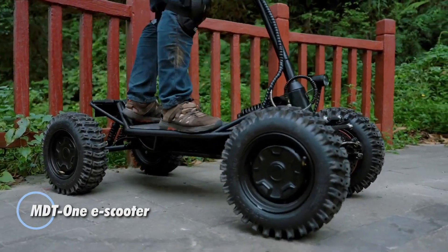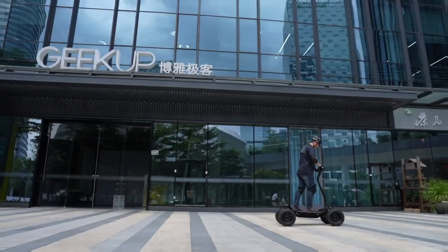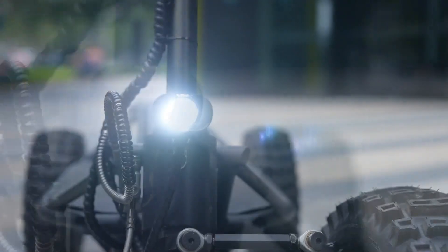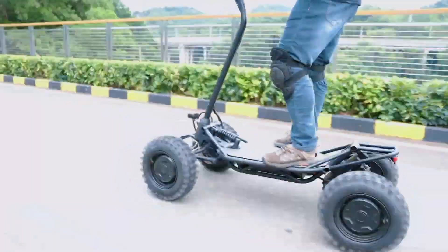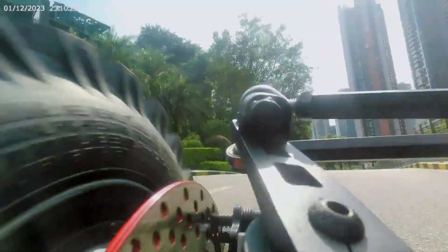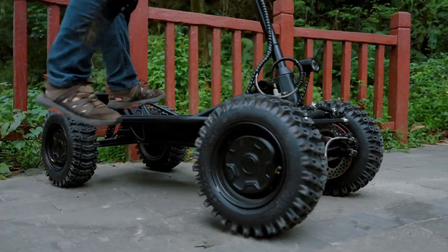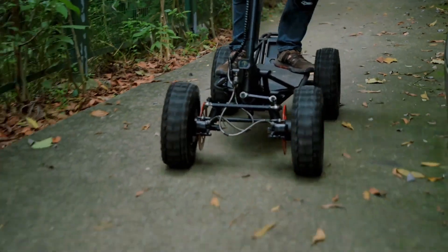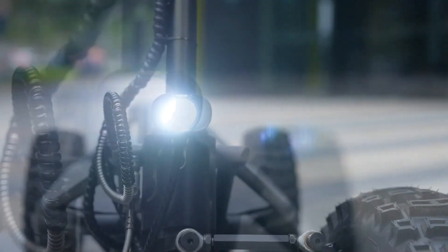The MDT1 e-scooter is a high-performance electric scooter designed for urban commuting and versatility. It features a robust electric motor that delivers a smooth and responsive ride, capable of reaching speeds of 50 km/h, making city travel efficient and enjoyable. Equipped with a high-capacity battery, the MDT1 offers an extended range on a single charge, ensuring users can cover substantial distances without frequent recharging. Its design incorporates advanced suspension systems and durable construction, providing a comfortable ride over various road surfaces, along with intuitive controls and smart features enhancing the overall user experience.